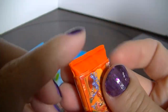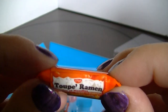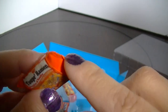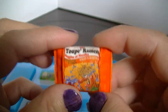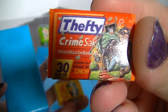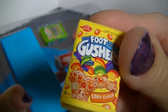The label is plastic paper and then the bottom part is the eraser. These are kind of cute and weird. Foot Gushers.